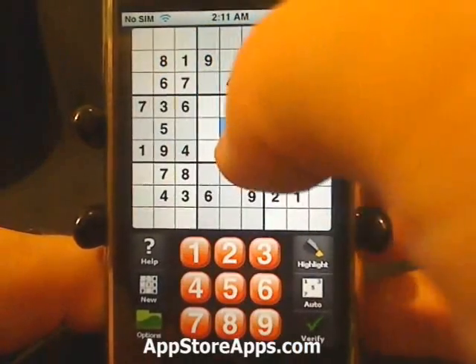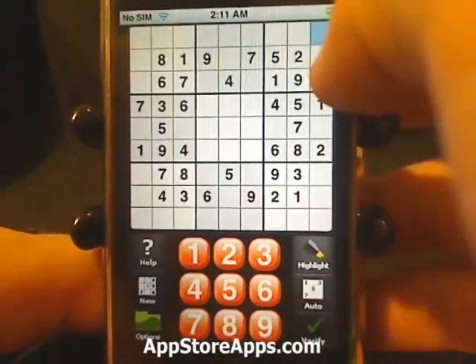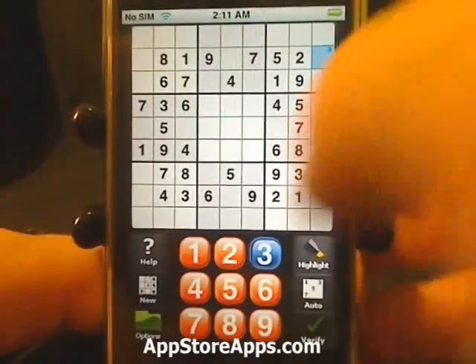This is just a standard game of Sudoku. We can go in and pick our box and fill it in with the number.